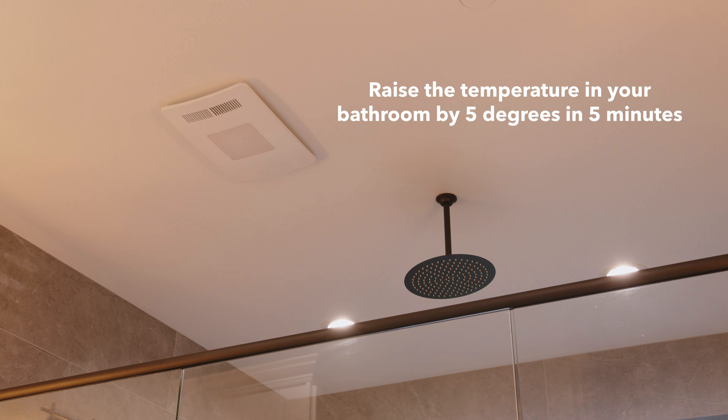Revent's bathroom heater can raise the temperature of an average bathroom by 5 degrees in just 5 minutes.